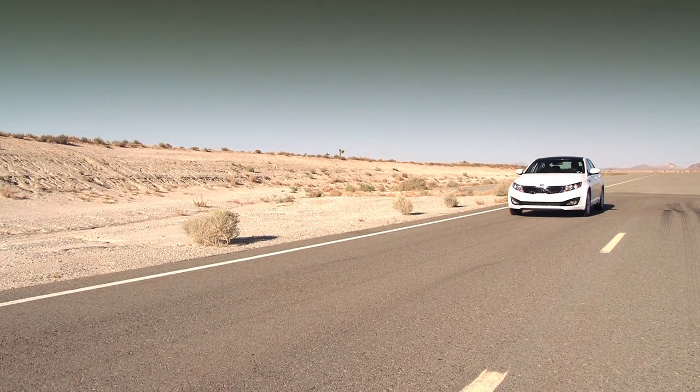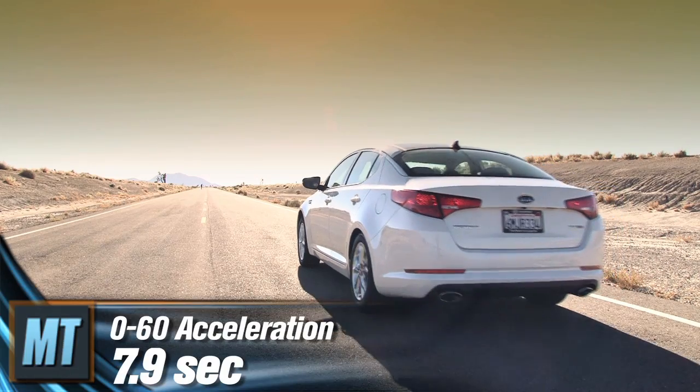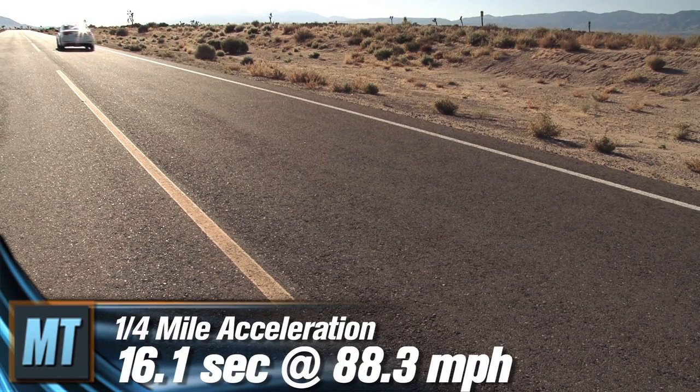The base Optima, giving up over 70 horsepower and 80 pound-feet of torque but weighing 100 pounds less, needed 7.9 seconds to hit 60. It finished the quarter-mile in 16.1 seconds at 88.3 miles per hour.